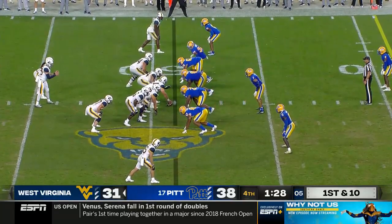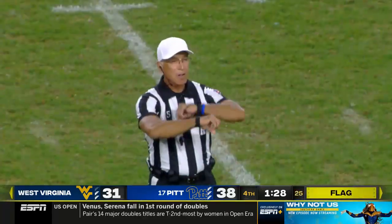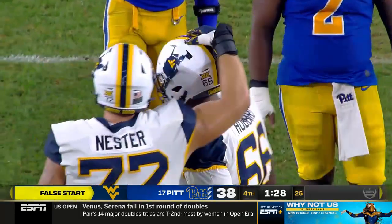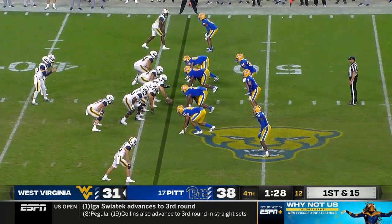Down seven. Another false start for West Virginia — false start, offense, number 66, five-yard penalty. You have a one-score lead — you know they're going to throw the football.